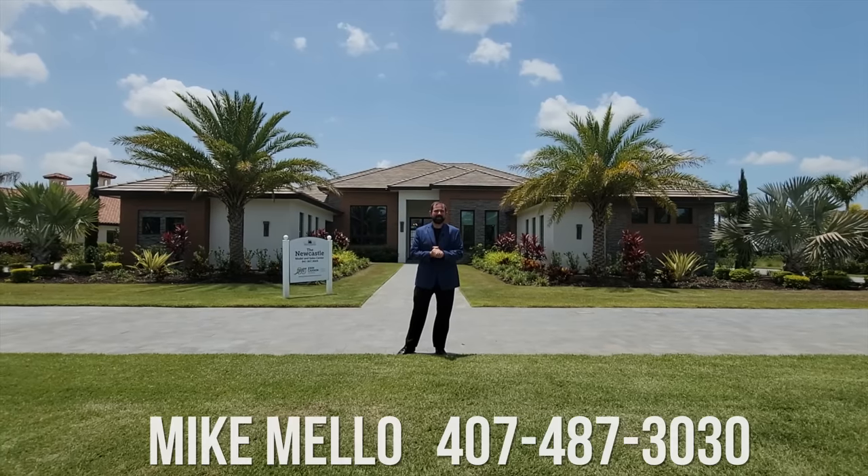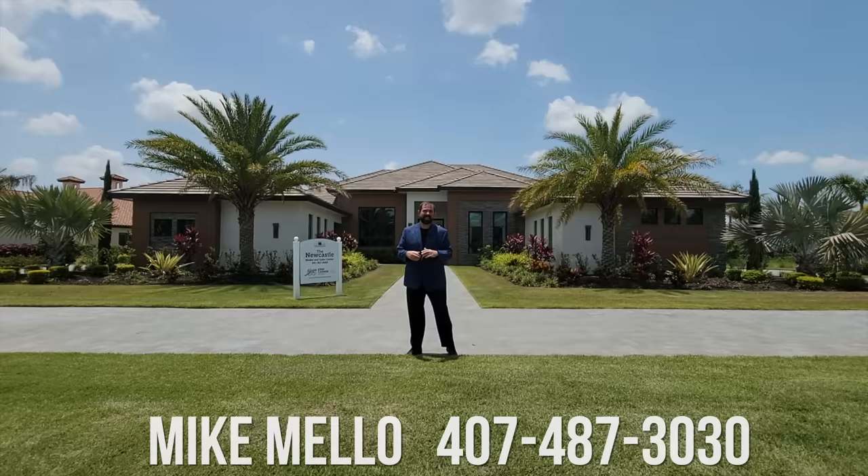Hi everyone, my name is Mike and welcome to the Luxury Home Channel here on YouTube. Today we're in Bradenton, Florida, which is a little bit north of Sarasota and a little bit south of Tampa.